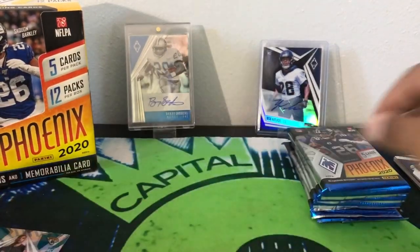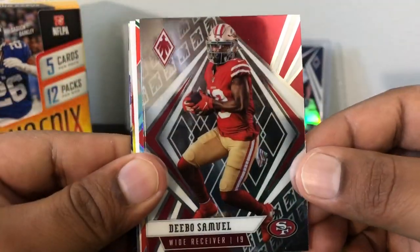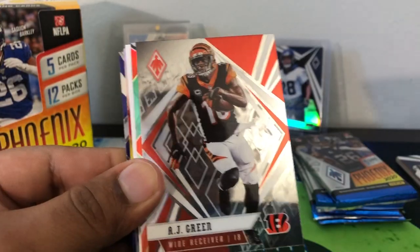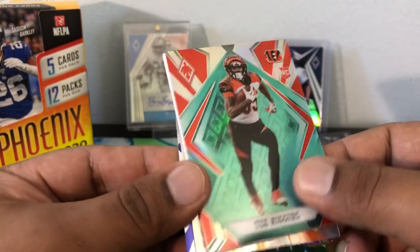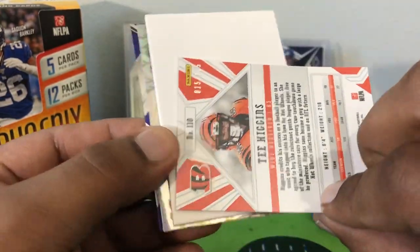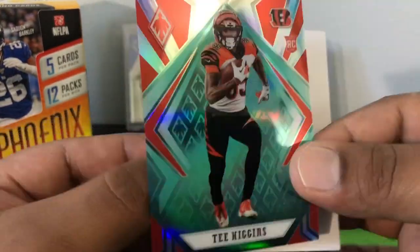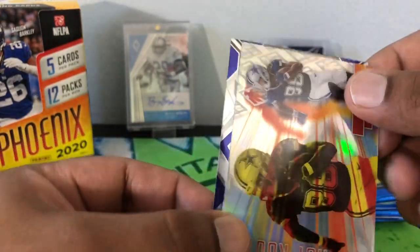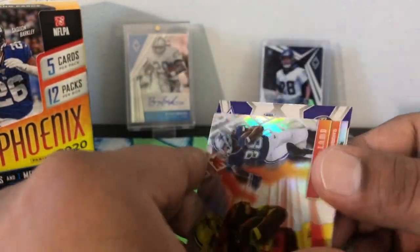Alright, nice little pack there. Another thick one here — yep, gonna be our other hit. Oh no, it's not — I think that's filler. Debo, AJ Green, a nice T. Higgins — should be out of 175 right, the teal? Yep, out of 175. Nice looking card. Filler cheese, nice Hot Routes CeeDee Lamb — I really do like these cards, these inserts — and then a nice JK Dobbins base.